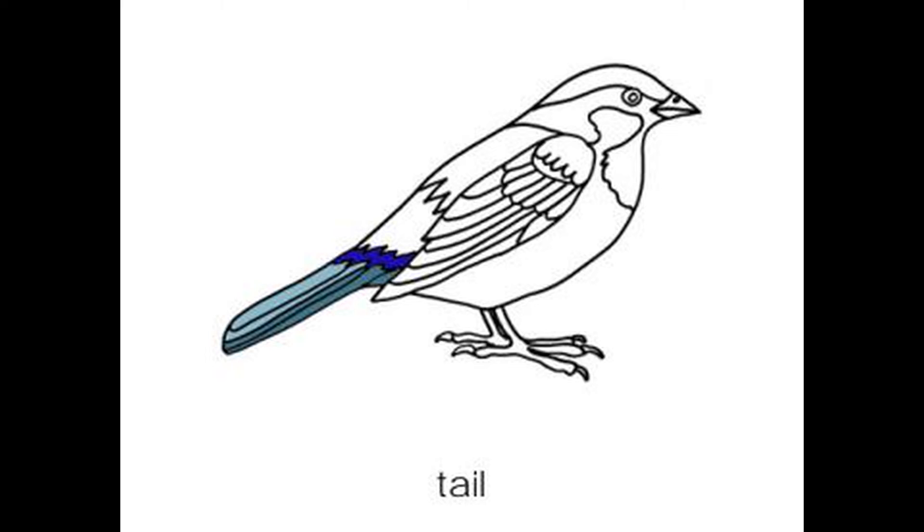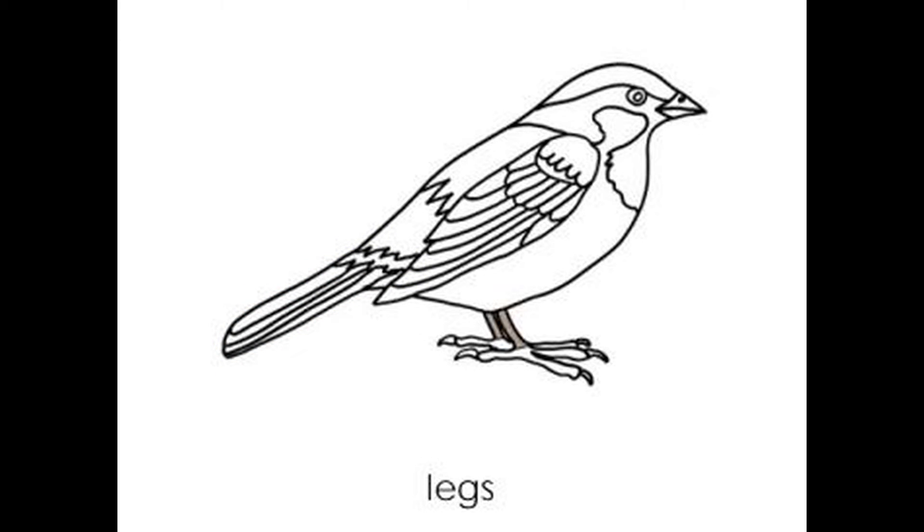The tail is used for stability, steering, and braking. The legs do not start to extend out from the body until after the knee joint, which is never seen.